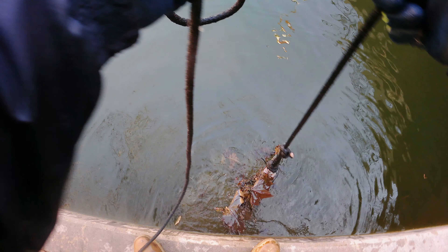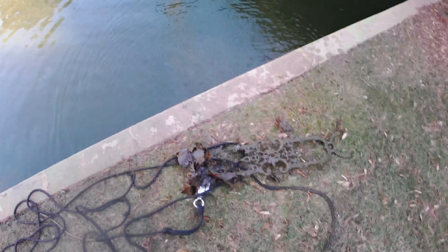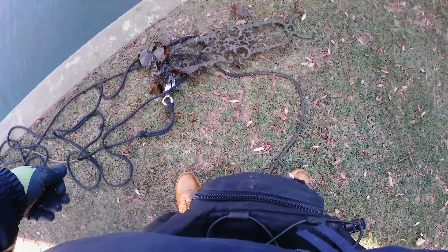That's heavy, whatever it is. It's another one of those decorative pieces from the bridge.